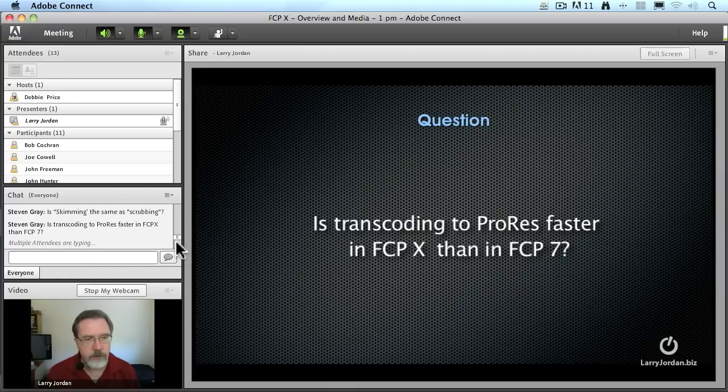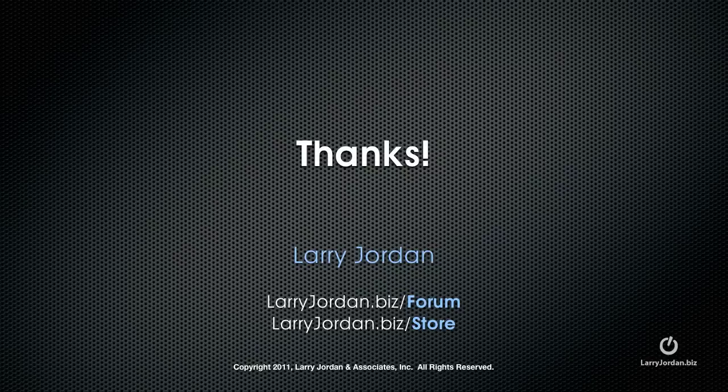So the answer is yes, it should be faster transcoding in Final Cut 10. My name is Larry Jordan. For more training, both written and video, visit larryjordan.biz/store today. And thanks for watching.